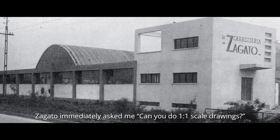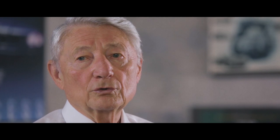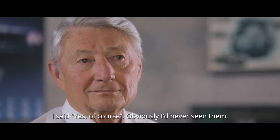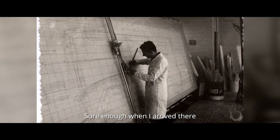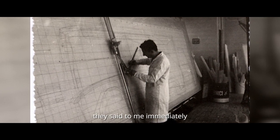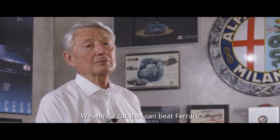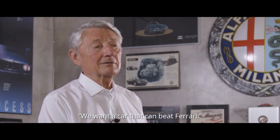Zagato told me, yes, I'm capable of making a scale 1-to-1. I said yes, of course — I had never seen it. In fact, when I arrived there, they told me there was a contact with John Wyer, the famous sports director of Aston Martin. We wanted a car that should beat the Ferrari.